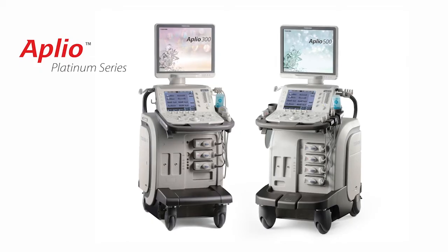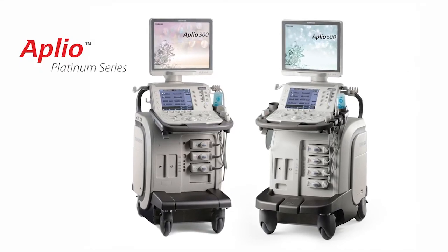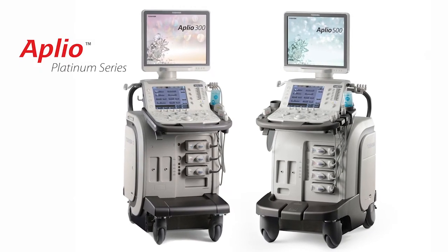Please visit the Toshiba booth or check out the Aplio Platinum system online at medical.toshiba.com.